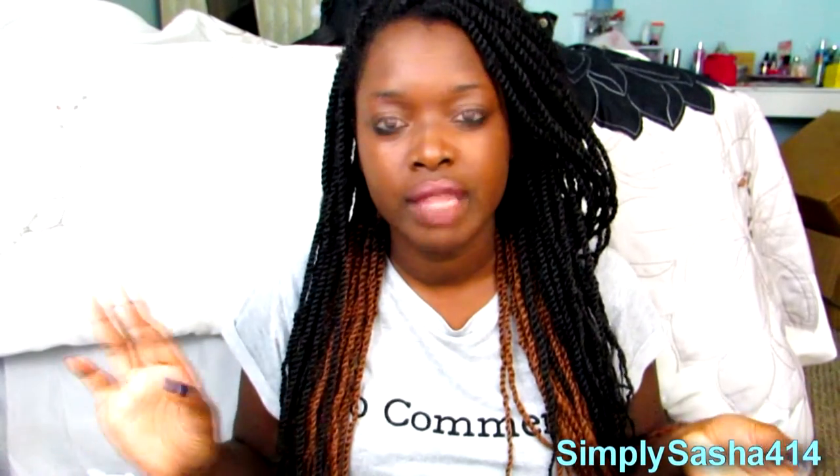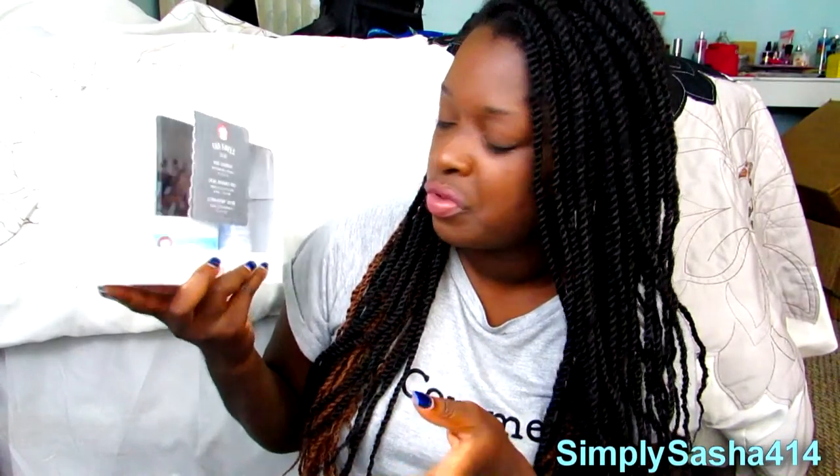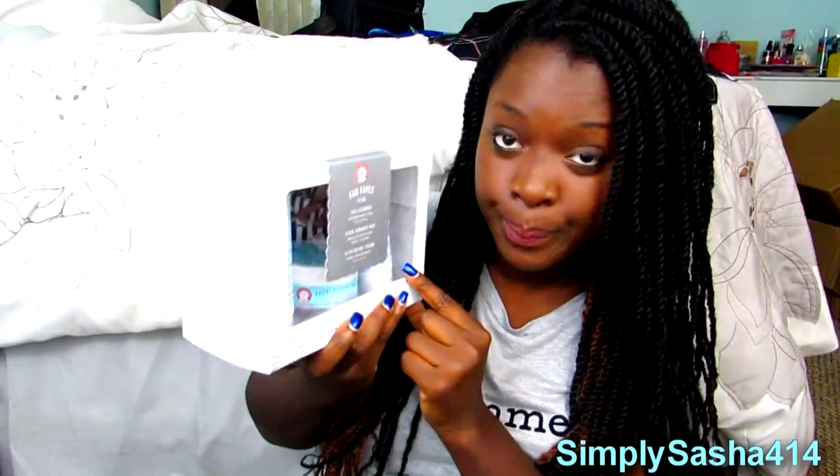I basically just ended this video and forgot to show you what I got at Sephora! I got a travel-size First Aid Beauty cleanser set. It comes with a face cleanser, facial radiance pads, and ultra repair cream. I was about to just buy the cleanser and repair cream separately — the face cleanser alone is $20 — but this whole kit was around $30, so I said why not.